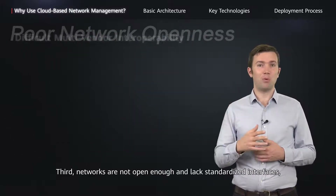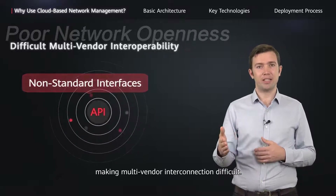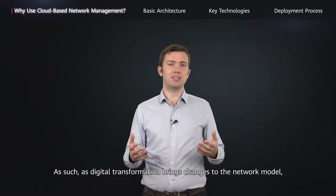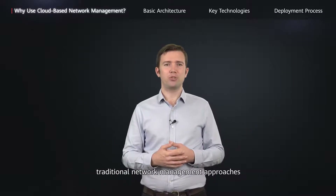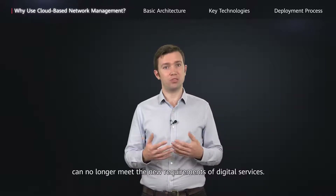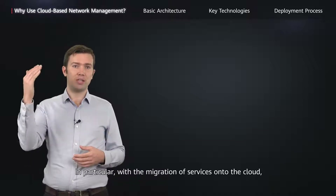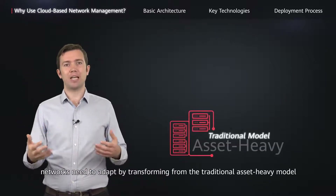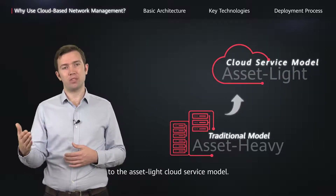Third, networks are not open enough and lack standardized interfaces, making multi-vendor interconnection difficult. As such, as digital transformation brings changes to the network model, traditional network management approaches can no longer meet the new requirements of digital services. In particular, with the migration of services onto the cloud, networks need to adapt by transforming from the traditional asset-heavy model to the asset-light cloud service model.